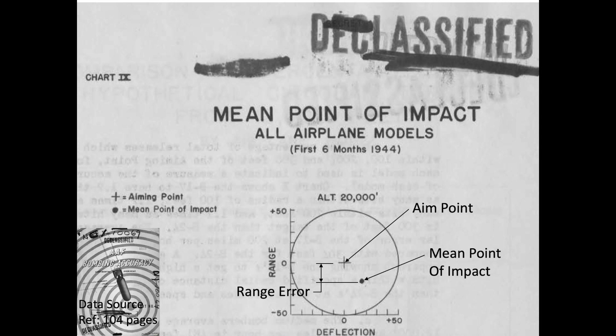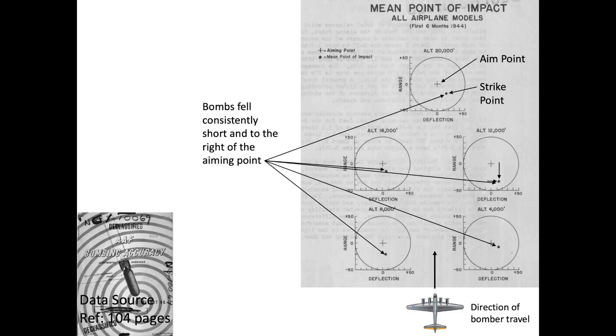Range error is the distance along the bomber's path, while deflection error is the dimension perpendicular to the bomber's path. The data showed that, on average, bombs landed both short and to the right of the target. This trend was also observed in combat, though no explanation was provided as to the cause of this trend.